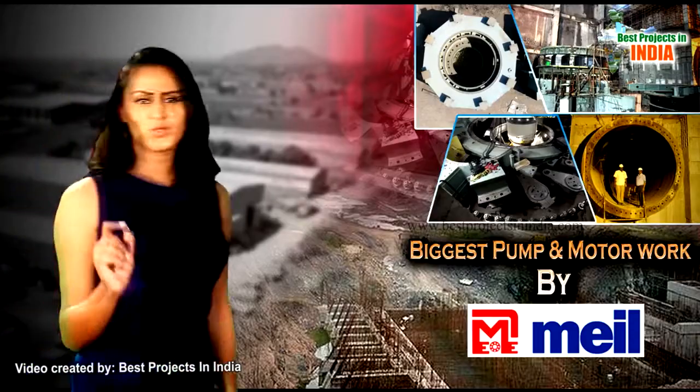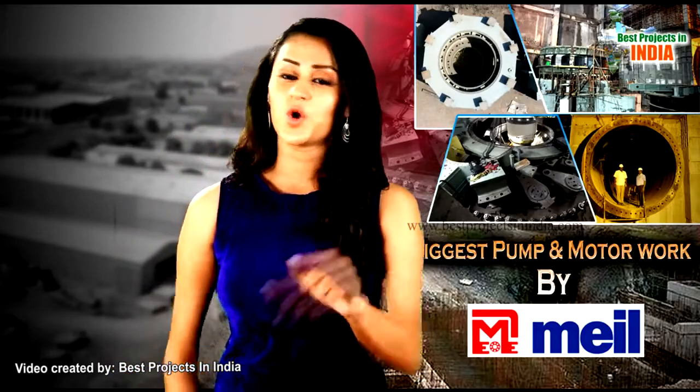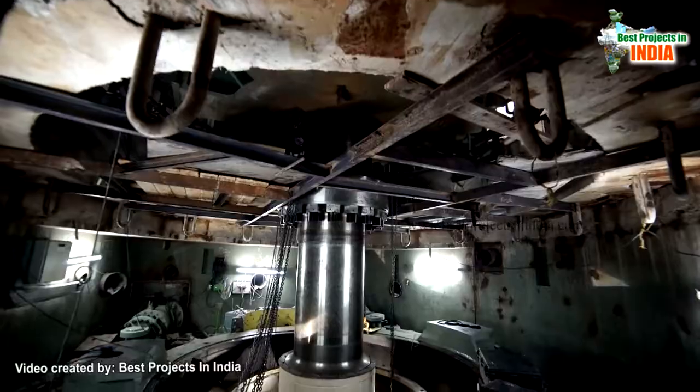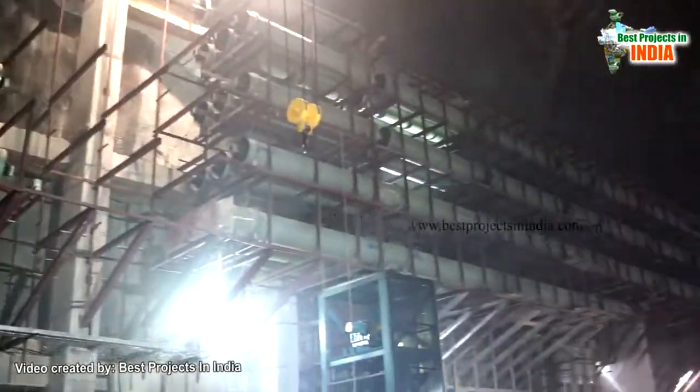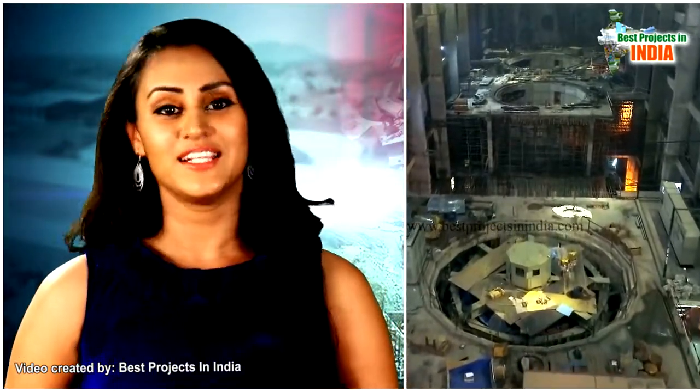This is challenging work. No company, no government so far has done this work with such magnitude. But MEIL is doing this work with full commitment and dedication with world-class quality and technology.